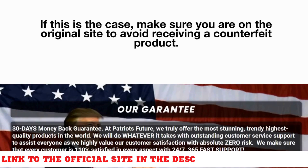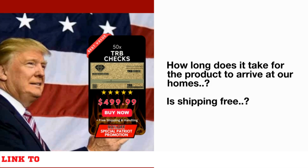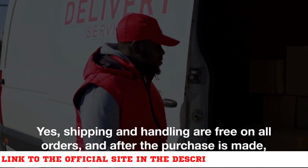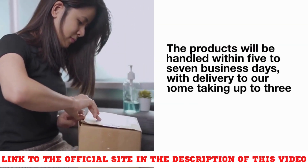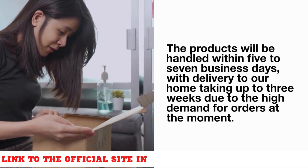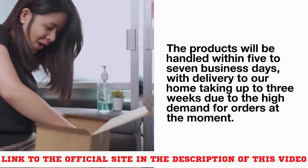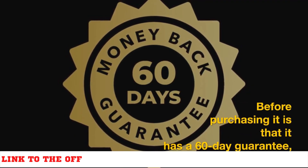How long does it take for the product to arrive at our homes? Shipping and handling are free on all orders. After the purchase is made, the products will be handled within five to seven business days, with delivery to your home taking up to three weeks due to the high demand for orders at the moment.